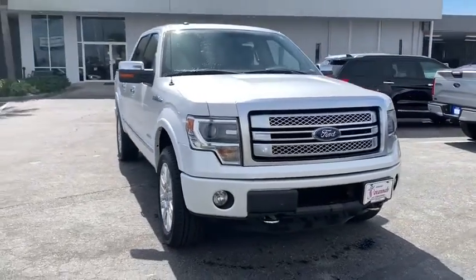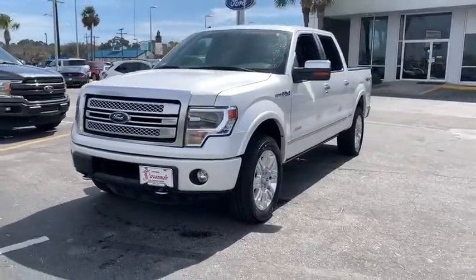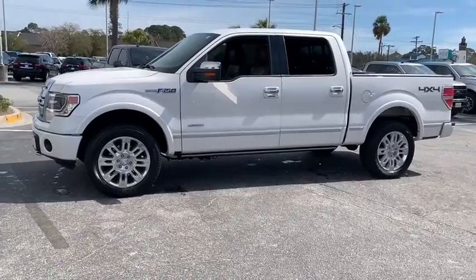Stop by and take a look at the 2013 Ford F-150. A Ford F-150 knows how to handle any situation. It's built to follow orders. No whining.